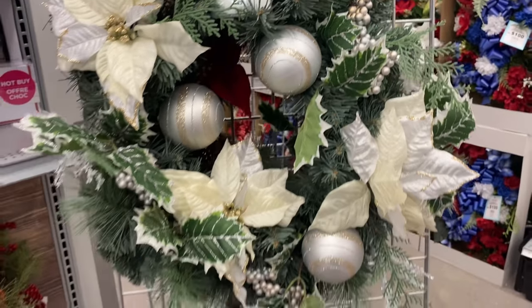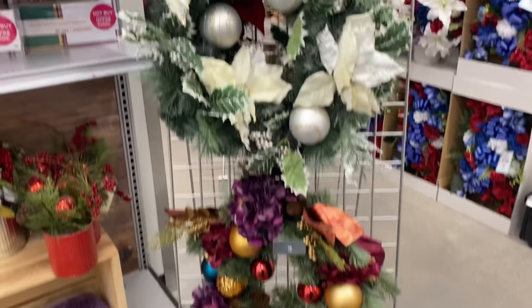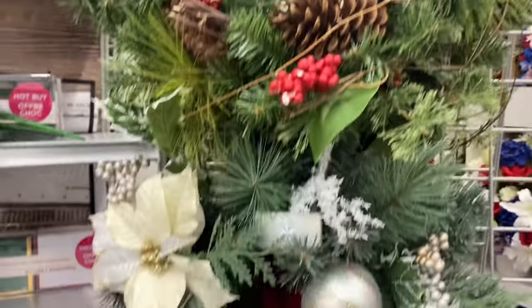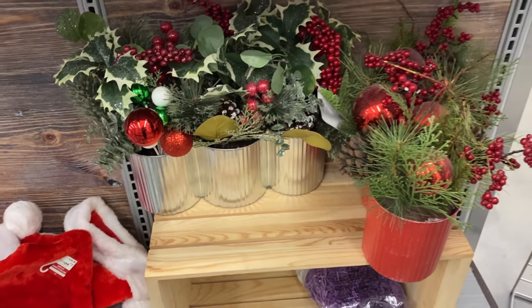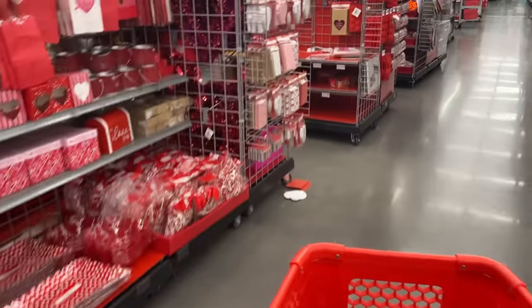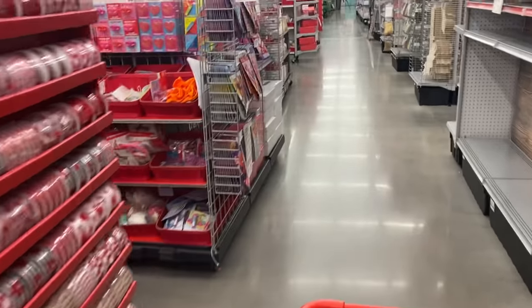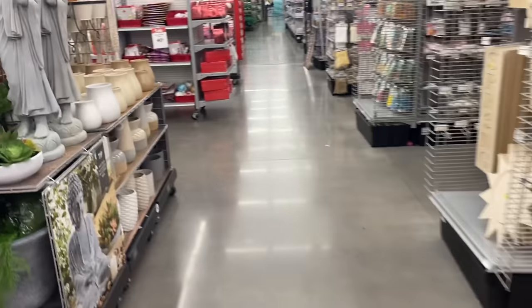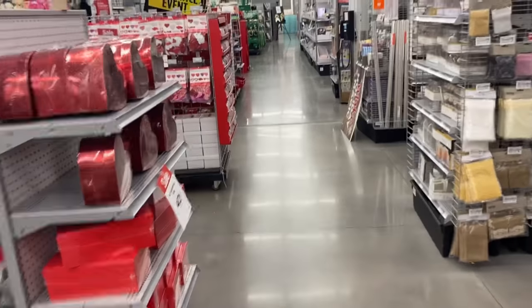Oh my gosh, are you guys ready? Look at all of these - how beautiful! All right guys, let's go ahead and get started. Hey, 13istas, thank you so much for tuning in to my channel. I am here to give you all the information that you're going to need on Michael's four dollar grab bag.